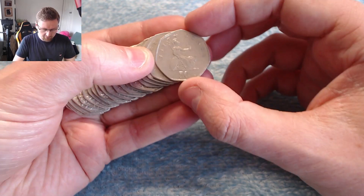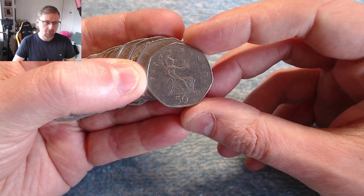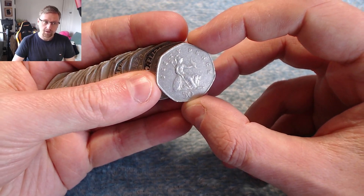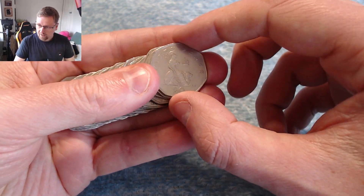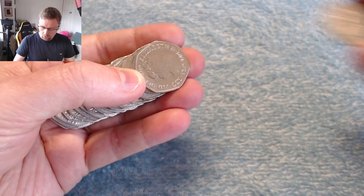This is Britannia. This was the definitive design up until 2008. After that we switched over to the shield design which we know today. So we're not really looking for much in terms of key dates in Britannia — there's just one date of 2008, and that is a low mintage year for these coins.